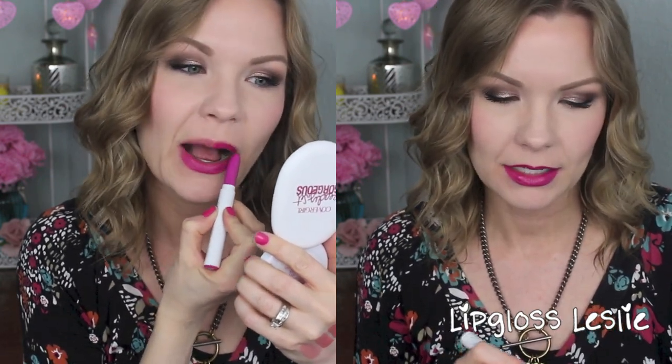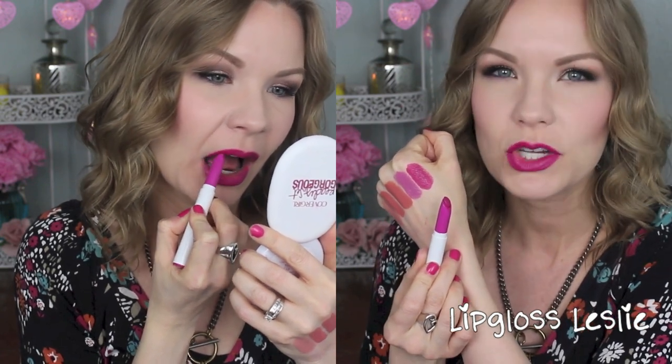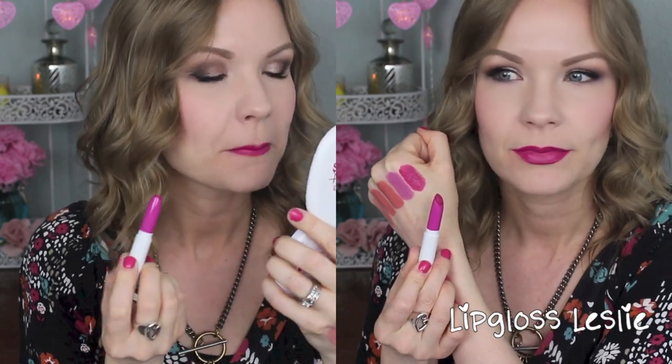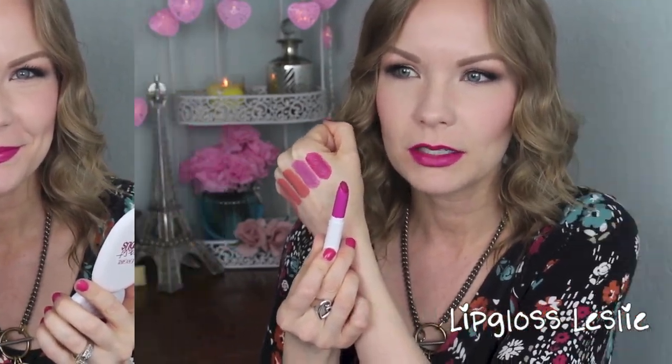If I had to pick probably one all-time favorite from ColourPop, it might have to be this one. I absolutely love this. This is Heart On. It's a matte, and it is just the most gorgeous bright berry pink color. Oh my gosh — it's fuchsia, it's pink, it's got a little bit of purpley tones in it. It's amazing. And because it's a matte, it sticks around on the lips for a really good amount of time. Next to Corset — those are so girly and amazing. Heart On — yes.